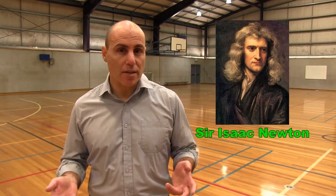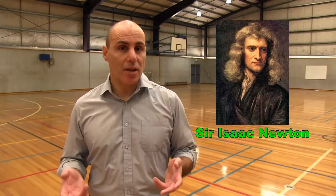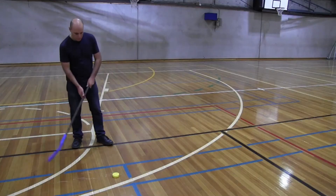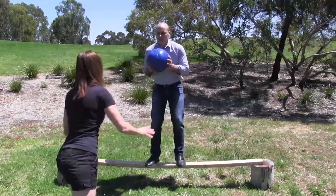About 300 years ago, the famous English scientist Sir Isaac Newton developed three laws of motion, which together can help us explain how forces affect the way that things move. In this video, we're going to look at Newton's first law of motion and at some examples of common forces that affect our lives daily.